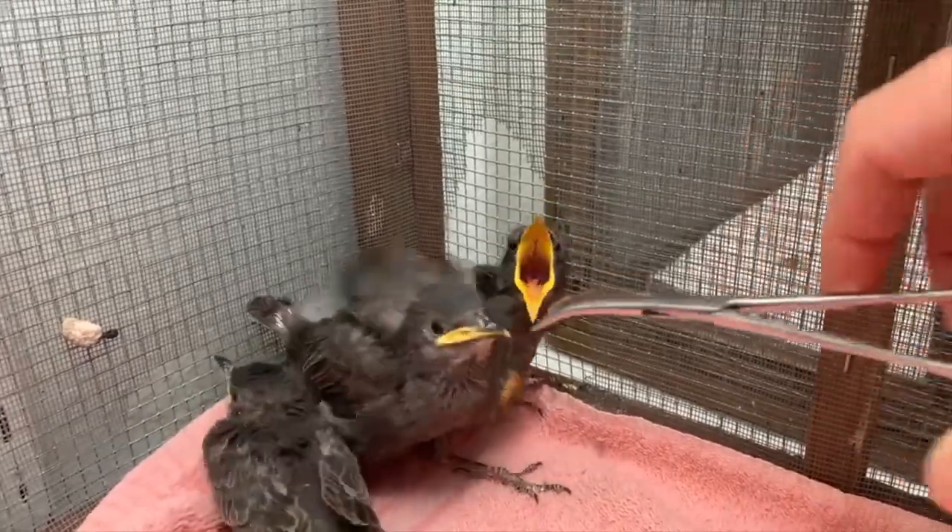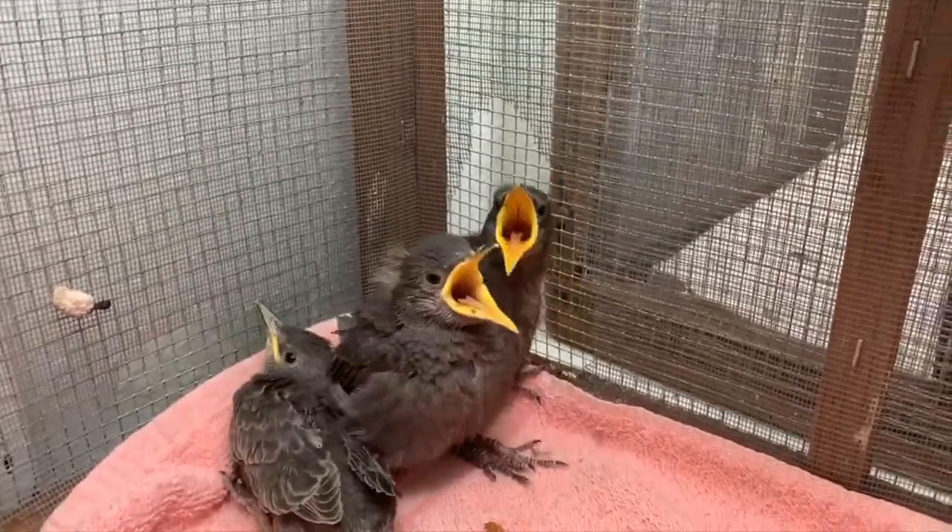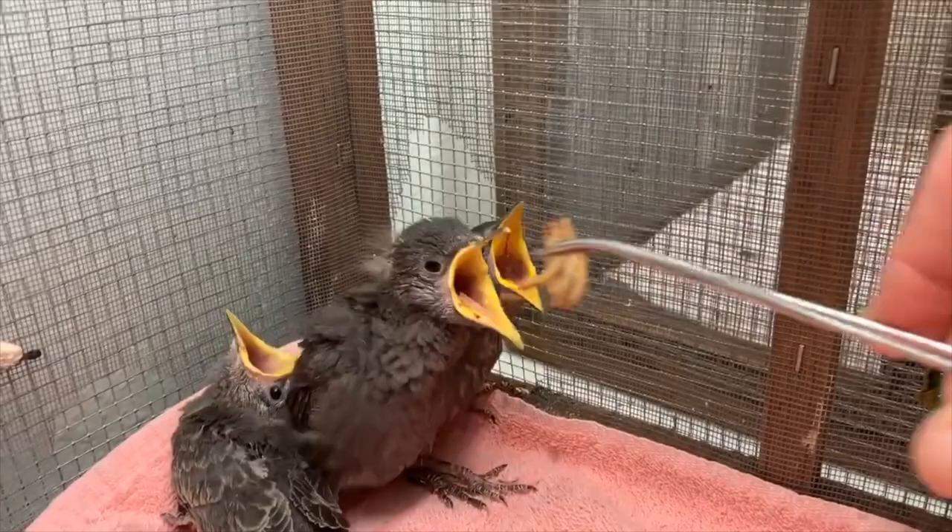But the thing that you run into at WildCare is that our patients can't tell us what's wrong with them. They're not articulating in any way, 'oh yeah, I was crossing the street and I got hit by a car.' So it is challenging for our team to make those diagnoses, but we have all of those medical tools to do so.